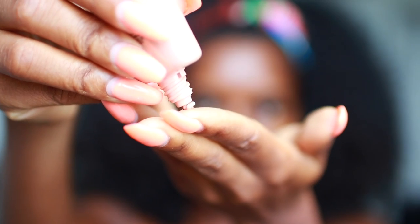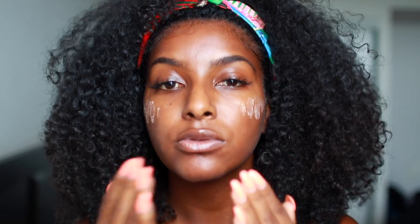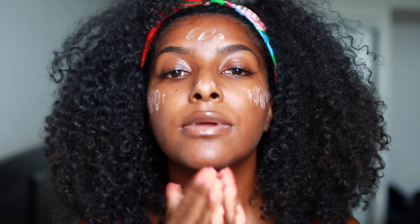So I started by prepping my face with the Smashbox Photo Finish Primer in Radiance, and oh my gosh this stuff is amazing. It makes your skin literally glow. I would wear this honestly without any foundation or anything — it just gives you a nice natural glow and I'm in love.